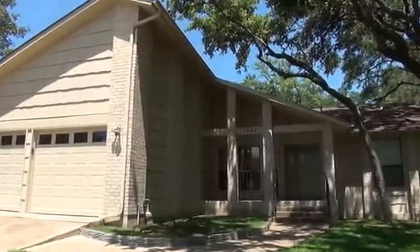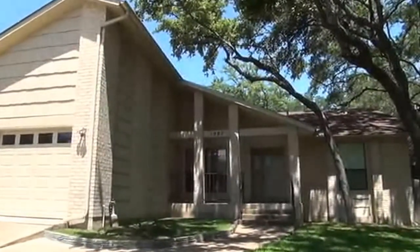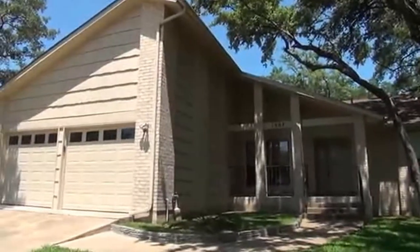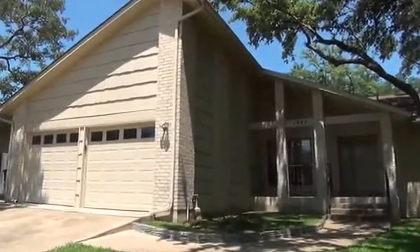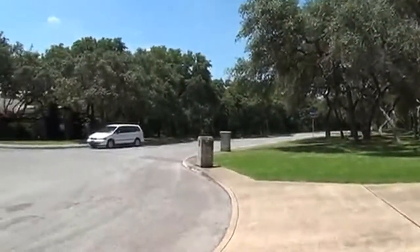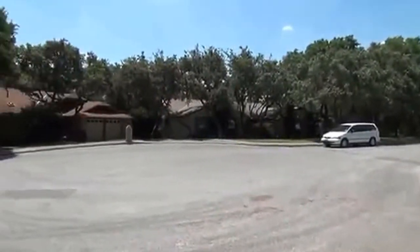This is Jeff with Liberty Management. I'm going to show you a property right now that's for rent. It's at 1907 Buck Ridge Lane in the Heritage Park Estates subdivision. It's a three bedroom, two bath, here in this little cul-de-sac.